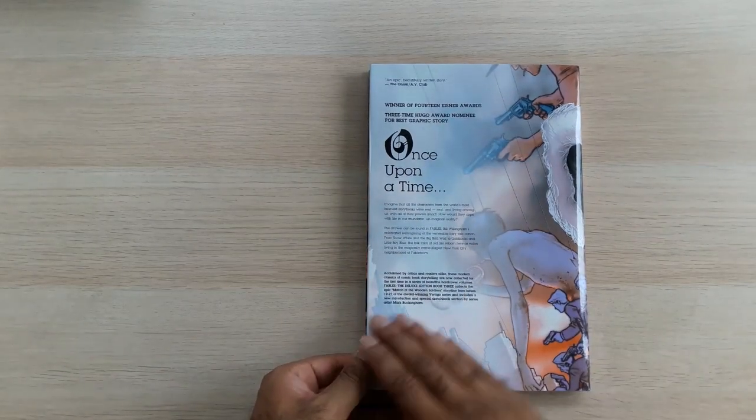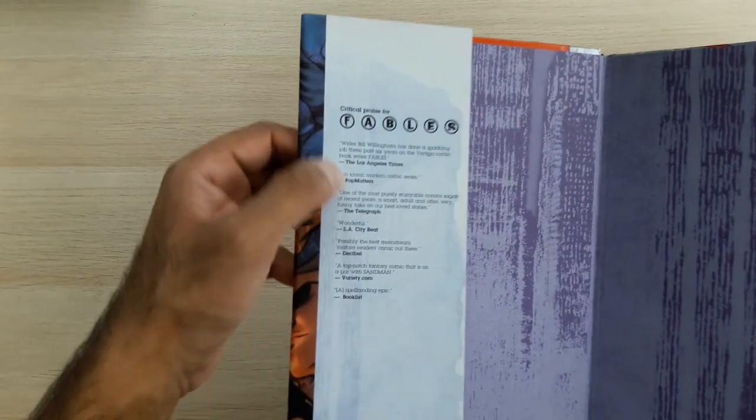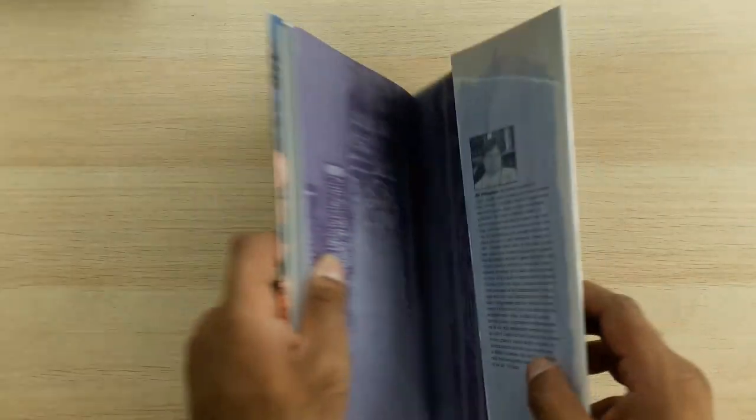In terms of the back, there's the usual blurb, nice and clear. French flaps as usual — we've got some pull quotes from a bunch of different publishers saying how good the series is, which is fair. And then we have the Bill Willingham bio at the back, so exactly like the previous Deluxe Editions we've seen.